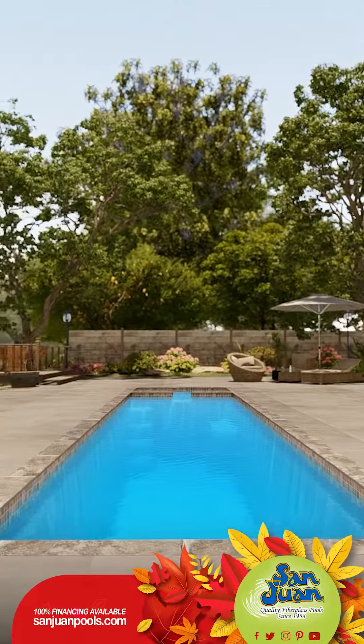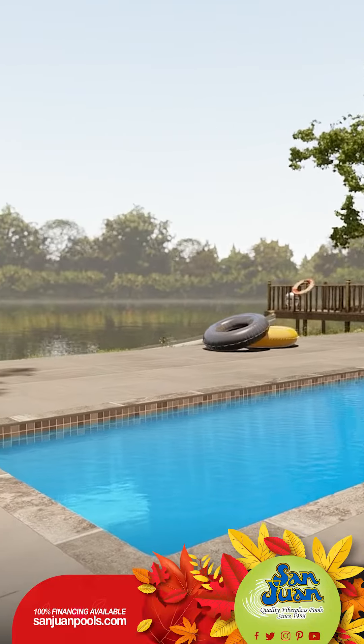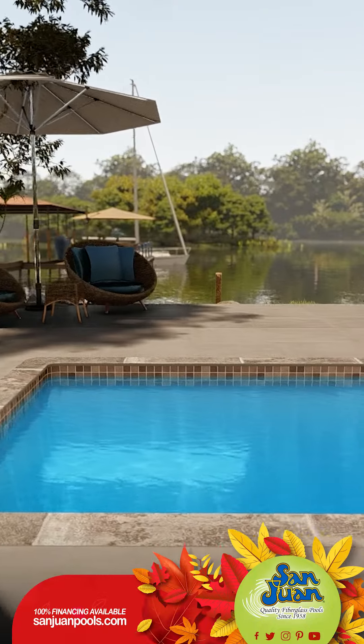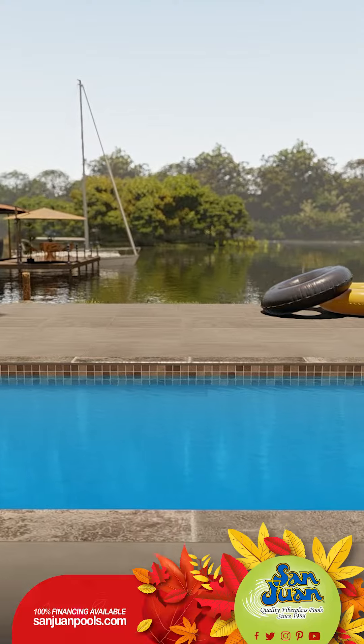Before you dive in for that heart-pumping exercise, you switch on your spa heater. After an exhilarating swim, you seamlessly transition into a calming spa, letting the warm water ease those worked-up muscles, ensuring you're rejuvenated and ready to tackle your day at the office.